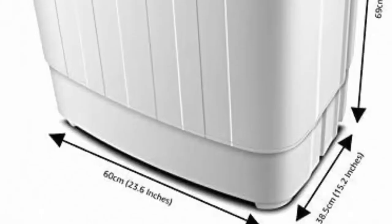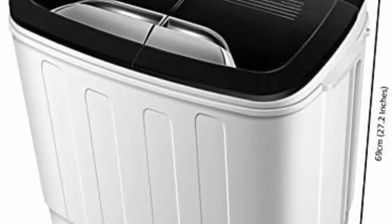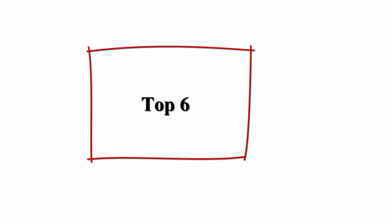Compact and Lightweight: the compact and lightweight design of the portable washing machine makes it ideal for places where space is limited, such as camping or in a caravan. Top 6.